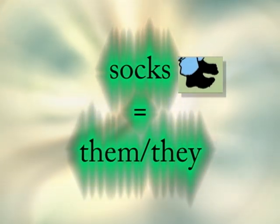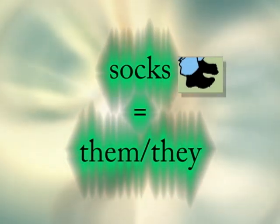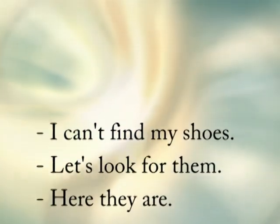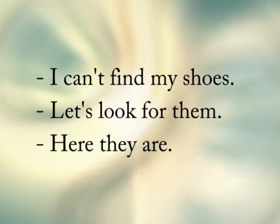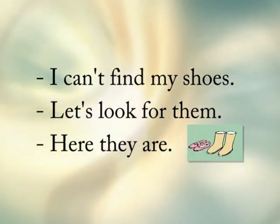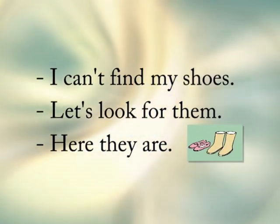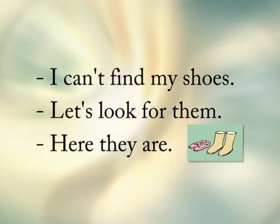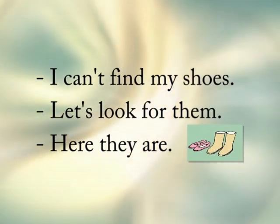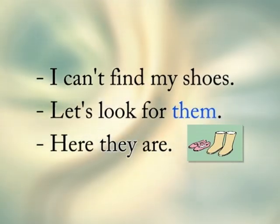Let's look at some examples and try to fill in the blanks. I'll do the first one for you. Number one: I can't find my shoes. Let's look for them. Here they are. When we're talking about more than one, we can say 'them' or 'they'. Therefore, we can say: I can't find my shoes. Let's look for them. Here they are.